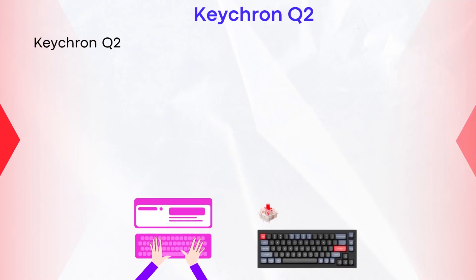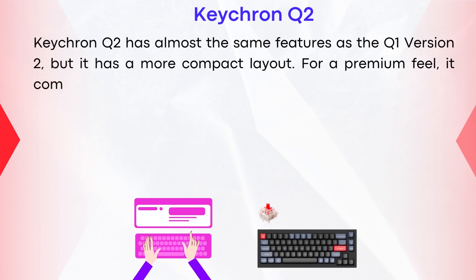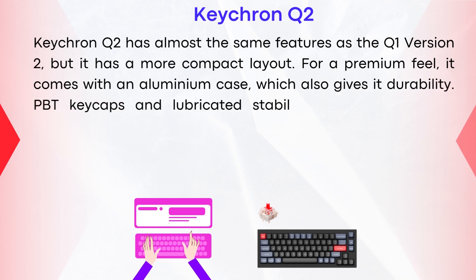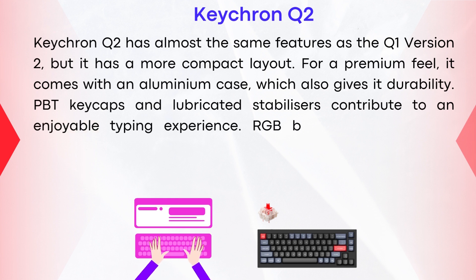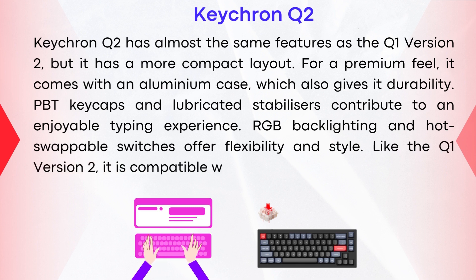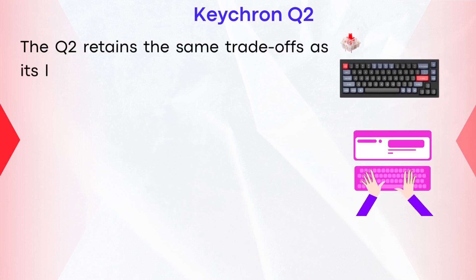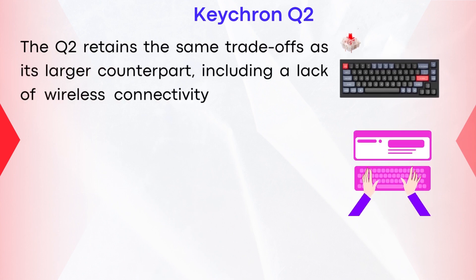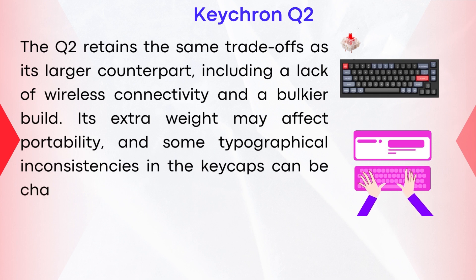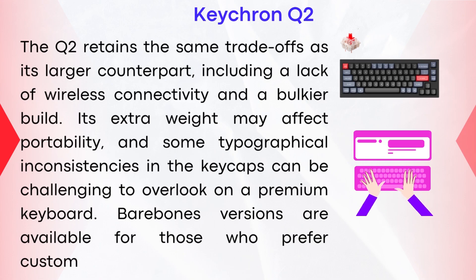Keychron Q2. The Keychron Q2 has almost the same features as the Q1 V2, but with a more compact layout. For a premium feel, it comes with an aluminum case, which also gives it durability. PBT keycaps and lubricated stabilizers contribute to an enjoyable typing experience, and RGB backlighting and hot-swappable switches offer flexibility and style. Like the Q1 V2, it is compatible with keycaps for both Windows and Mac. The Q2 retains the same trade-offs, including a lack of wireless connectivity, a bulkier build, extra weight affecting portability, and some typographical inconsistencies in the keycaps. Bare-bones versions are available for those who prefer customization.